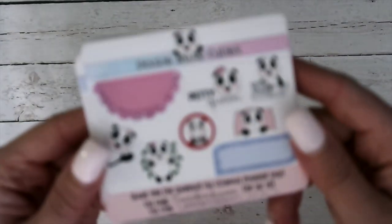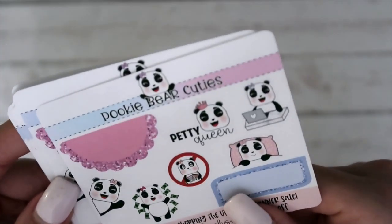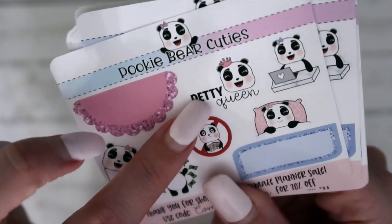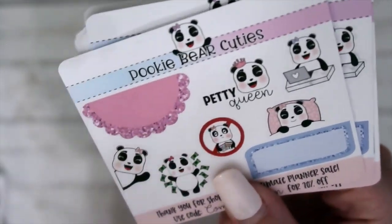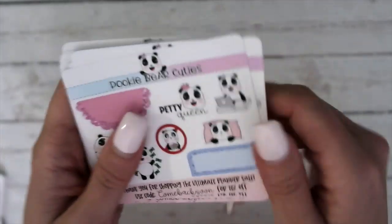Next is Elvira, which is Pookie Bear Cuties. So we have got a bunch of Pookie Bears, which is super cute. I love the Petty Queen one and I like the No Pie too — that's really cute. So yeah, that is Pookie Bear Cuties — that's another shop that I've also purchased from multiple times.